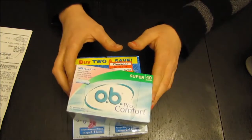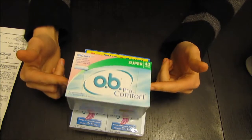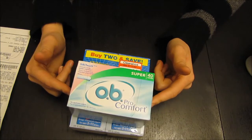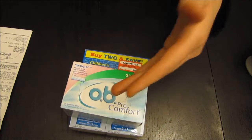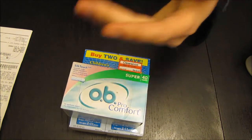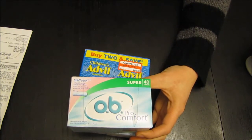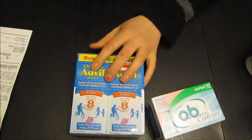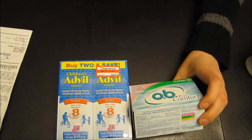I also had another coupon for the OB tampons. The store had it for $6.49 but the coupon says up to $8.99. When you go to Target it takes off $8.99. So technically I got like $1.50 to $2.50 back — I'm not doing my math right off the top of my head — but basically I paid like a dollar for these. I felt pretty proud about my little haul.